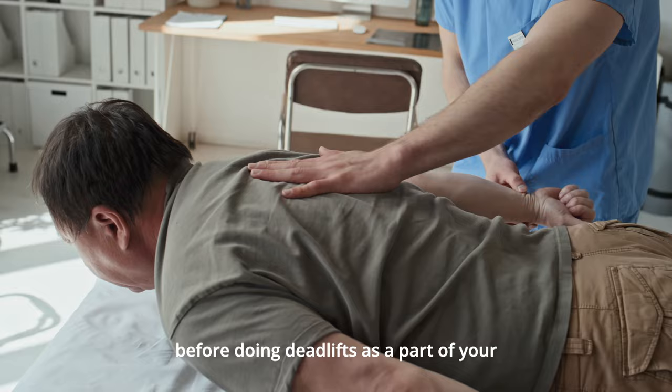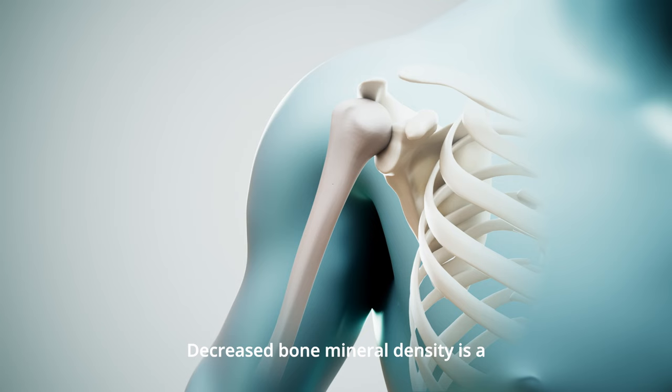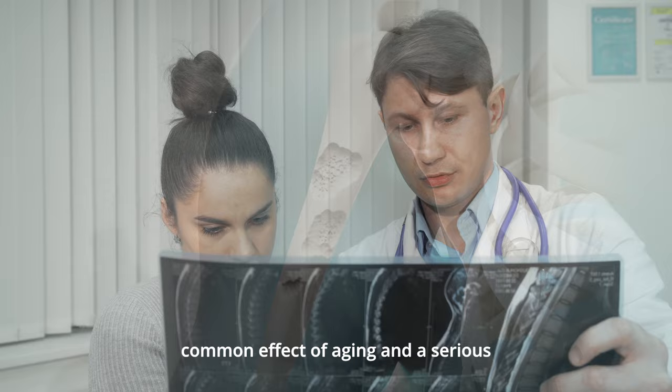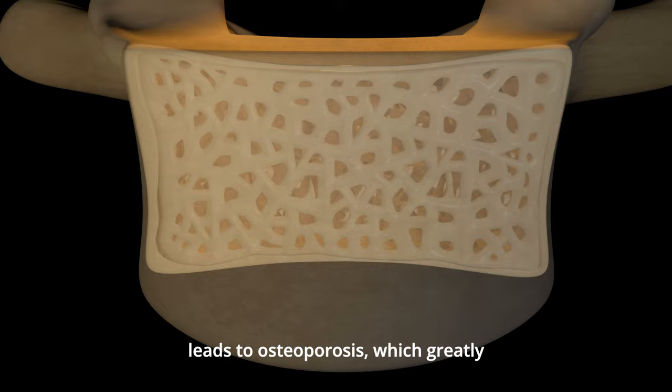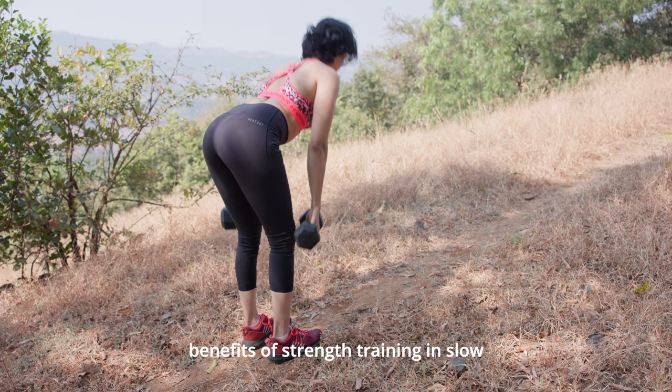Jumping is one of the key skills, and your ability to jump often reflects your overall lower body strength development. Decreased bone mineral density is a common effect of aging and a serious health problem faced by older people. A large loss of bone mineral density leads to osteoporosis, which greatly increases the risk of fractures in the elderly. A large body of research supports the benefits of strength training in slowing age-related loss of bone mineral density.